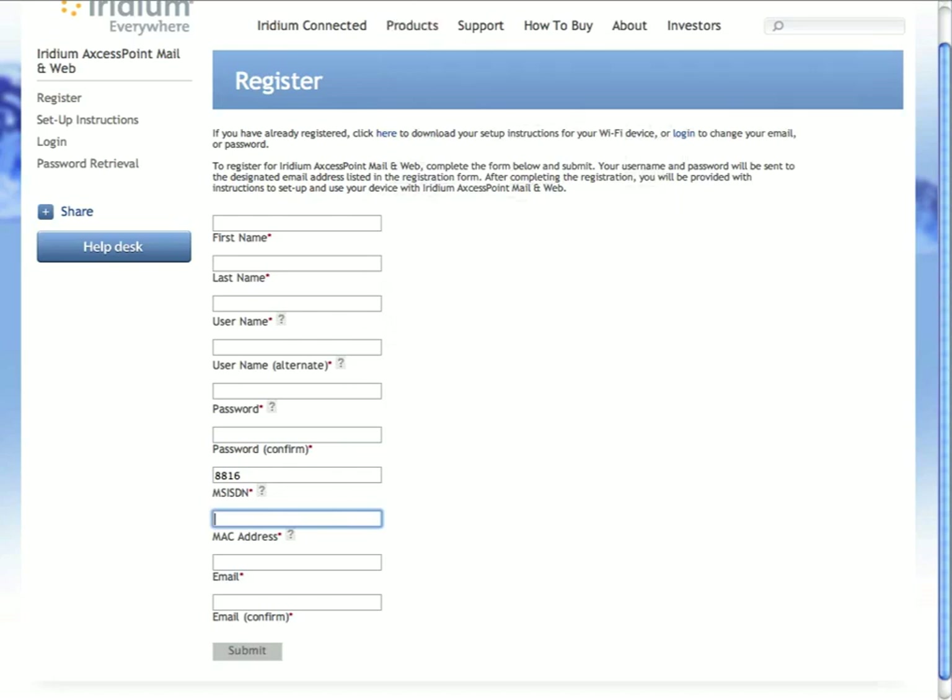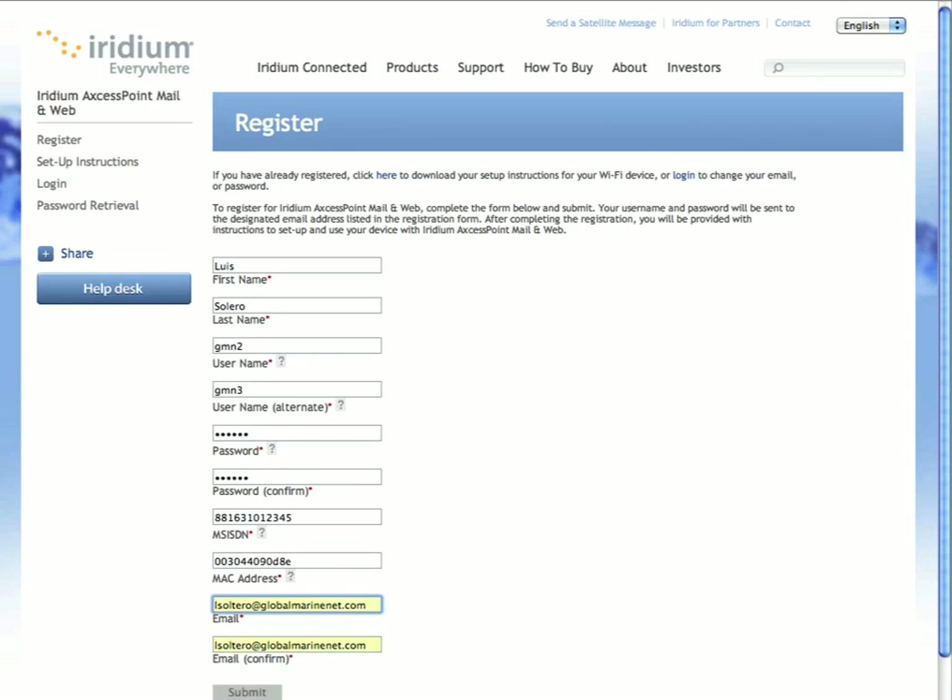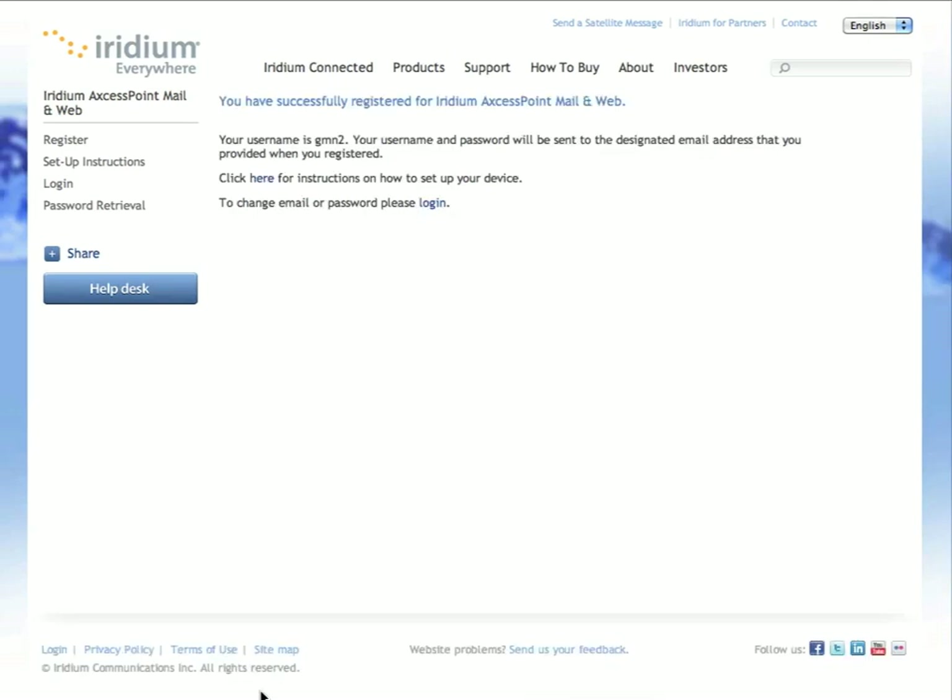I've already pre-filled the form, so for expediency I'm going to create a demo account here called GMN2. I've entered my phone number, I've entered my MAC address, and then I'll hit submit. As soon as I do that, the registration process will commence and you'll get a notice that says your username is whatever you specified and the account has been created. You will now receive an email that confirms your account is open with your username and password.